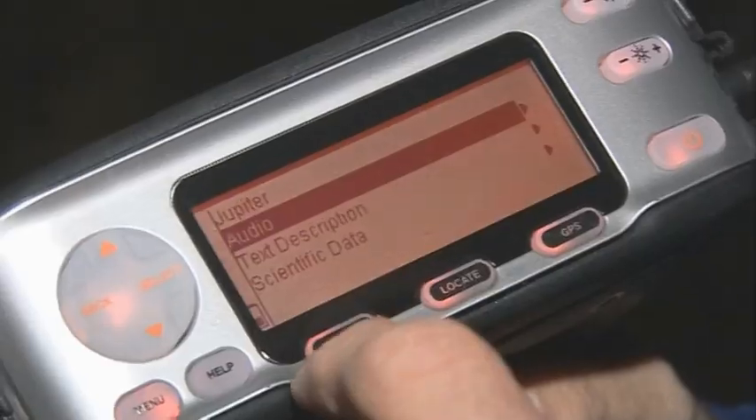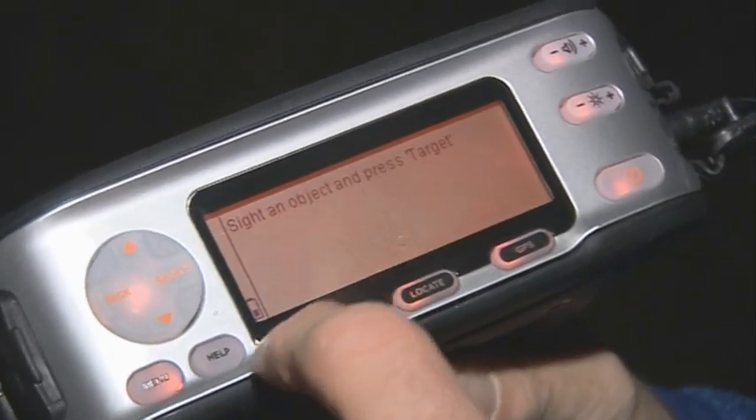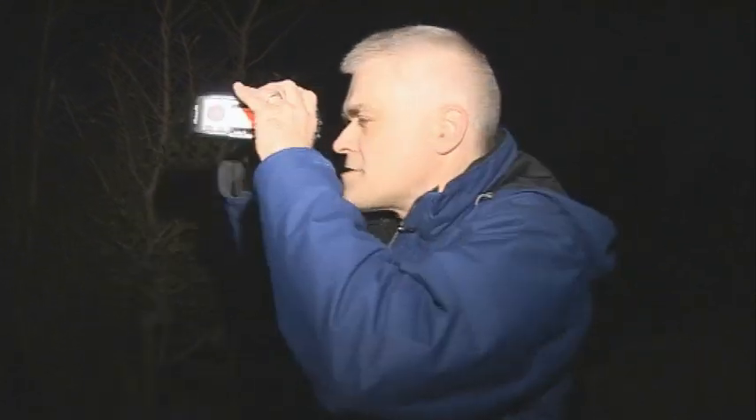There are various modes. I'm going to start with the identify mode. I hit the identify button, put the sight up to my eye, find the object I want to identify, and when I've got it, I press the target button on the top.